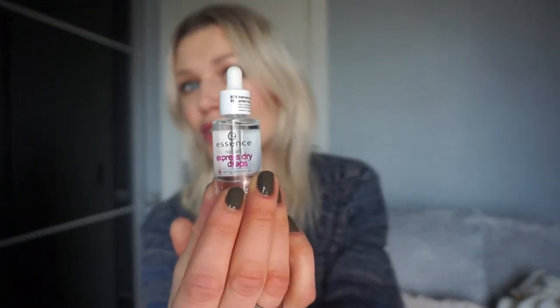Now for nails — I got two products by Essence. I've never used a product that makes nail polish dry off in seconds, and the experience was really like being in a salon. These are drying drops — my first time trying them at home. The result was really good; my nail polish dried in literally two seconds. Not that I started doing things right away, but my nails were just dry, and it was really great.